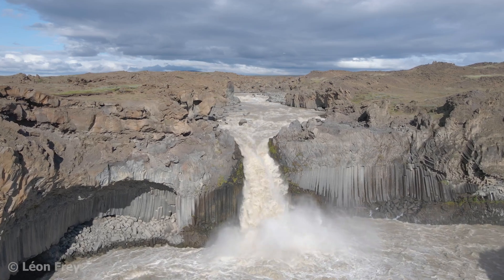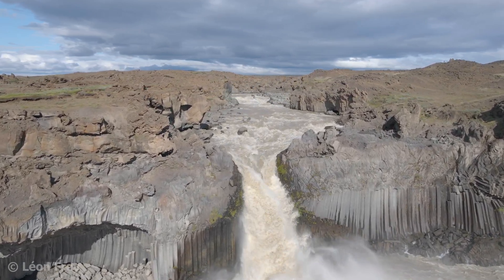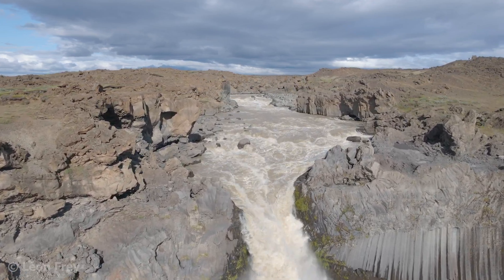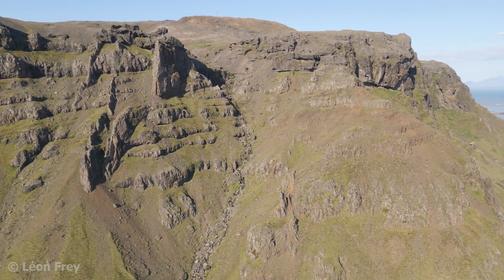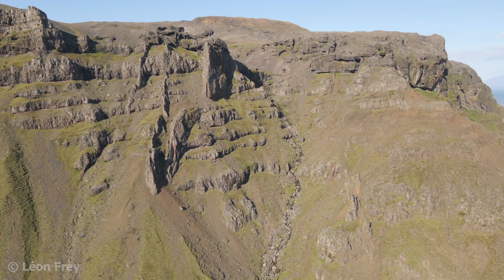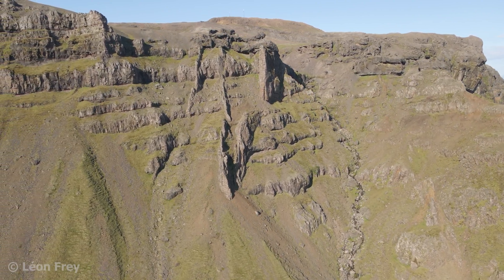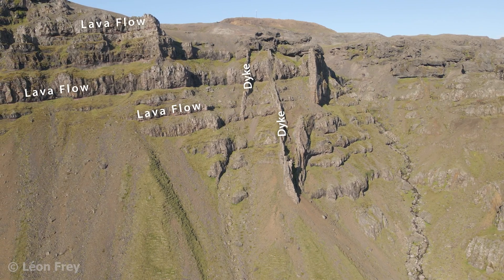The longer a volcano is inactive, the deeper erosion cuts into it. This is quite useful for scientists because eroded volcanoes reveal their inner structure. In Iceland's East Fjords, for example, we can look inside old volcanoes that have gone extinct a few million years ago. Erosion has cut into the piles of lava, and today we can see the pathways magma took to the surface in earlier times — so-called dikes.